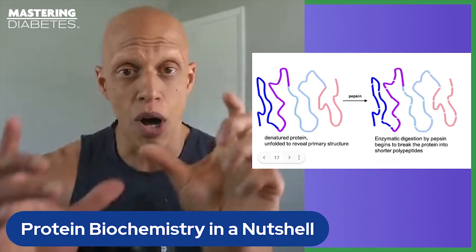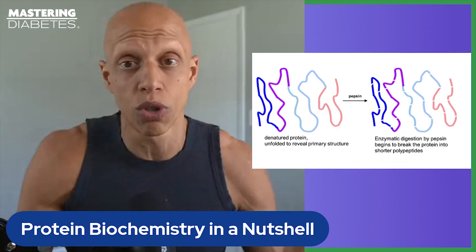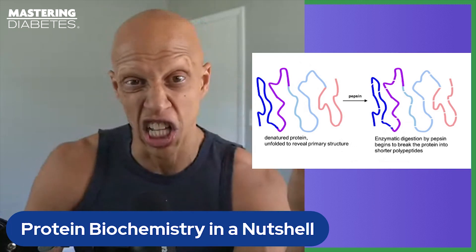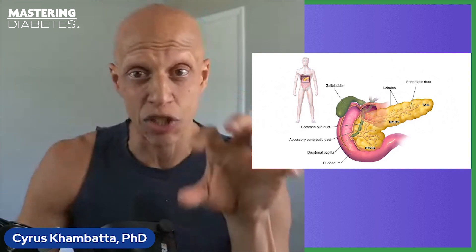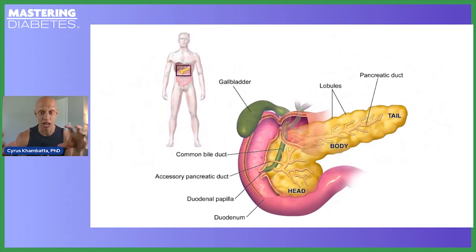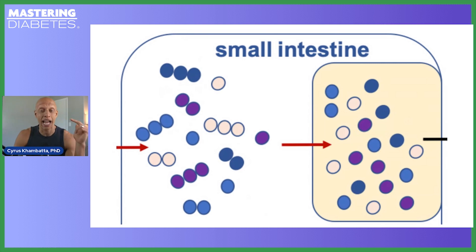These smaller protein fragments are moved into your small intestine in the sludge known as chyme — partially digested food material that leaves your stomach. In the small intestine, chyme mixes with a whole collection of digestive enzymes and fluids, including bile secreted from your liver, and enzymes known as chymotrypsin and trypsin. These continue to cut the protein fragments into even smaller pieces, including single amino acids, dipeptides (double amino acids), and tripeptides (triple amino acids).